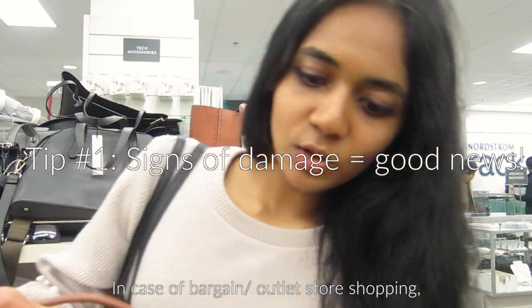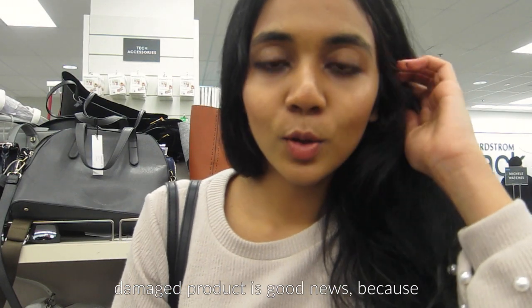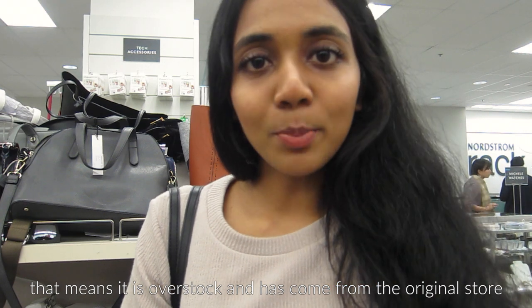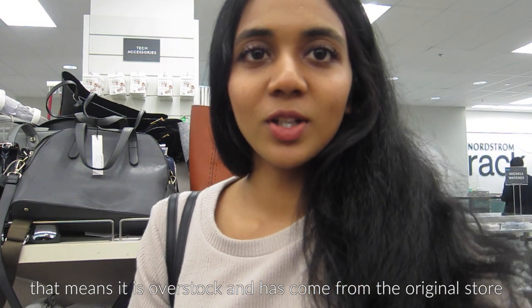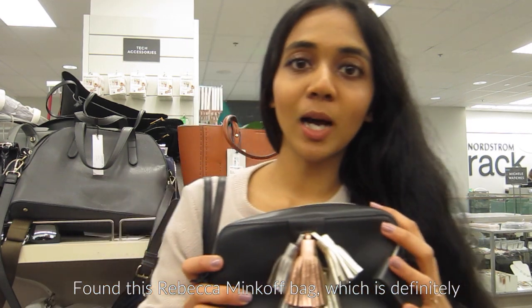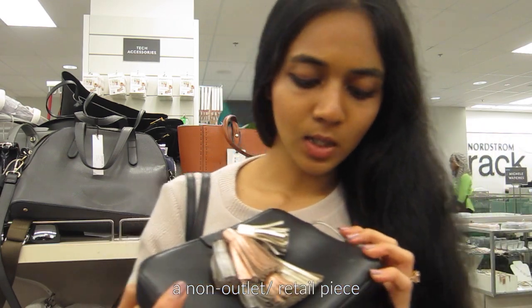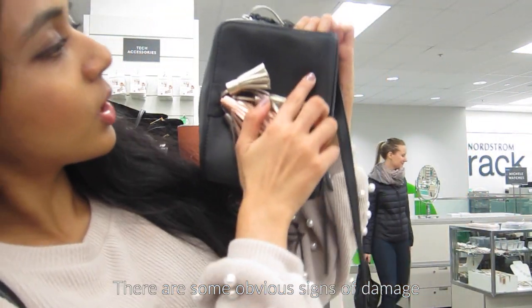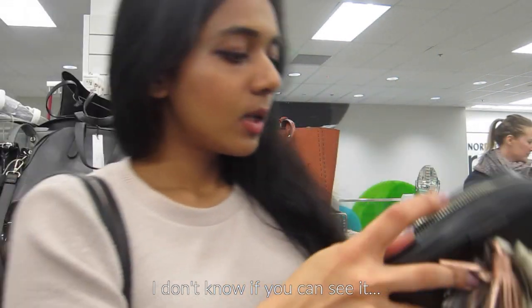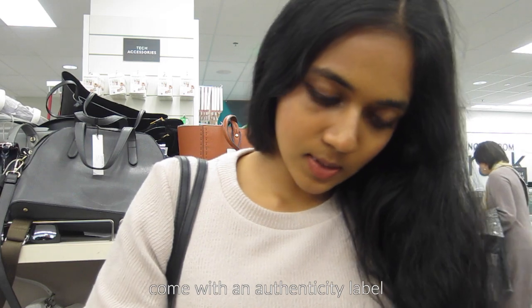In the case of outlet or bargain store shopping, a damaged product is actually good news because it means it's probably overstocked and has come from the original store. This bag came off the shelf from the store, which is definitely a non-outlet piece. There are some obvious signs of damage, and from what I know, these items come with an authenticity label.